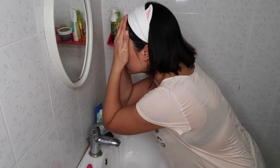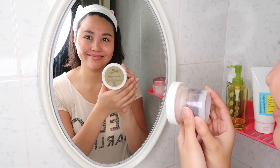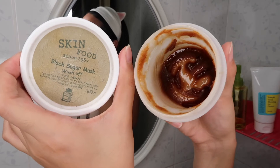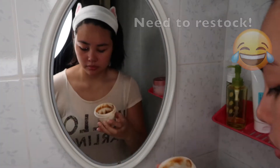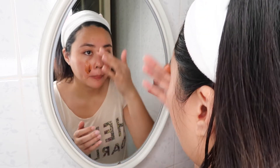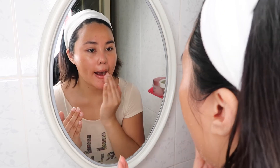That is how I do double cleansing and it really makes my skin feel clean. Now we are going to exfoliate, but I only do this once a week. I always use this Skin Food Black Sugar Mask Wash Off — I just scoop a little amount, spread it all over my face using my fingers, and then gently massage it onto my face. I also use it as a lip scrub to exfoliate my lips, especially after wearing a liquid lipstick. It just makes my lips feel so kissable.